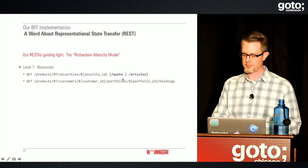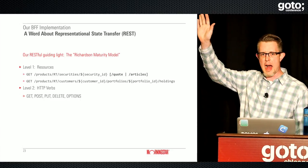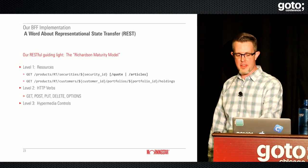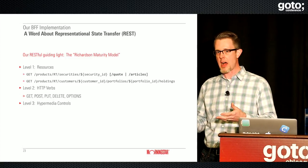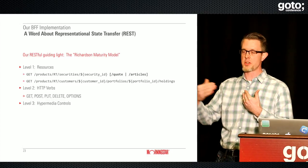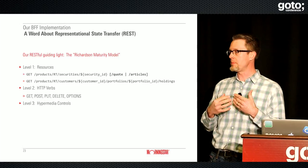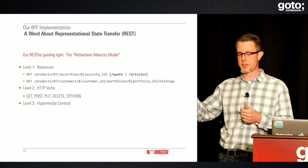Level two is HTTP verbs — GET, POST, PUT, DELETE, and OPTIONS (which nobody remembers exists). Level three, the big one, is the use of hypermedia controls — generally links embedded in the server response telling the client what actions they can perform on a given resource. If I fetch a resource, there would be links indicating whether I'm allowed to delete it, make changes, and links for associated data. This is HATEOAS — Hypermedia as the Engine of Application State. We use this very little, so we have not ascended to the glory of REST.